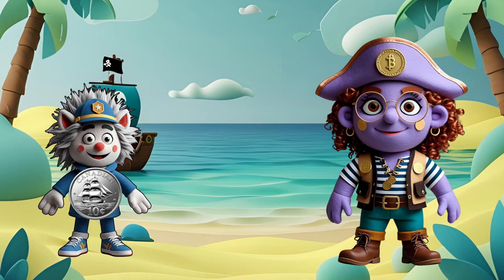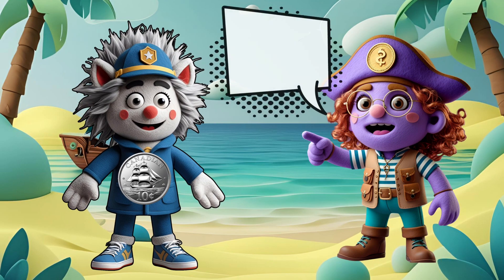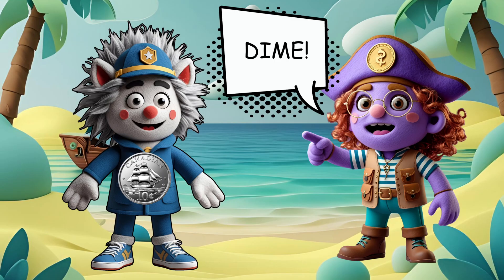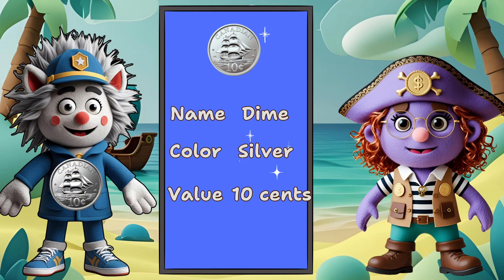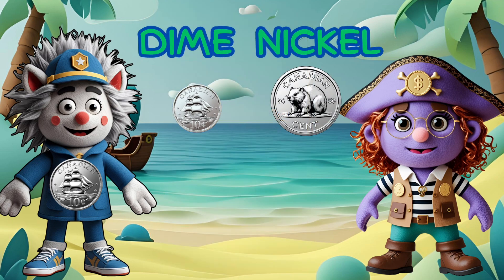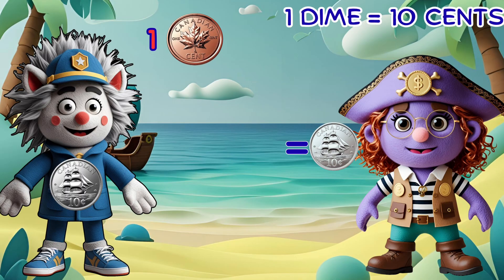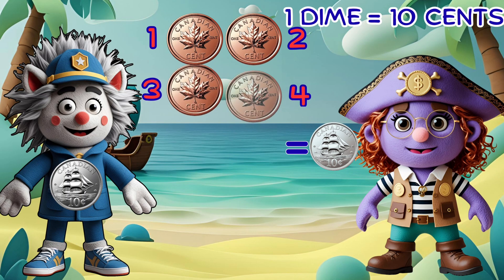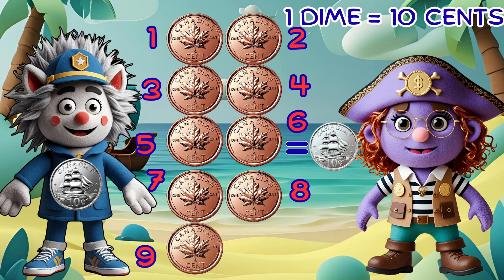Greetings. I'm Detective Dime. I'm small but very valuable. This is a dime. Let's say it: dime. I'm the smallest coin but I'm worth ten cents. Amazing — the dime is smaller than the nickel but worth more money. Can you count to ten with me? One, two, three, four, five, six, seven, eight, nine, ten.